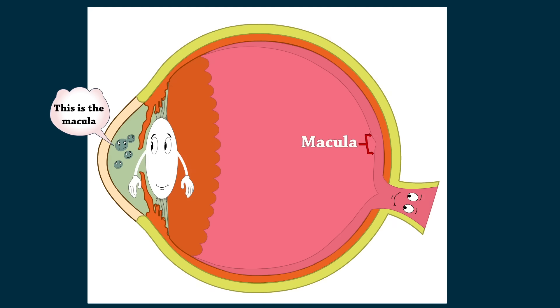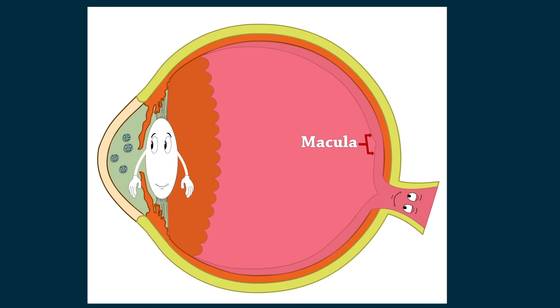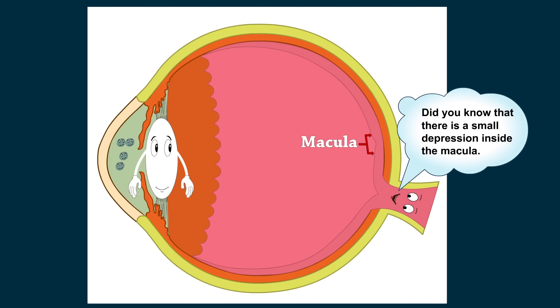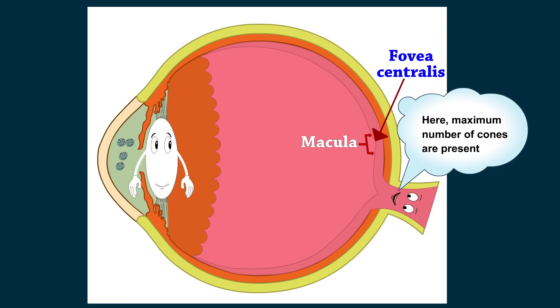The macula is a tiny area in the retina which is responsible for clear and sharp vision. There is a small depression inside the macula called the fovea centralis, where the maximum number of cones are present.